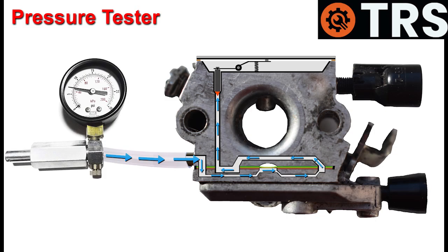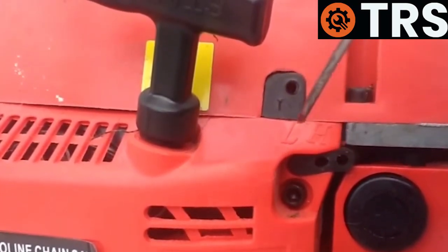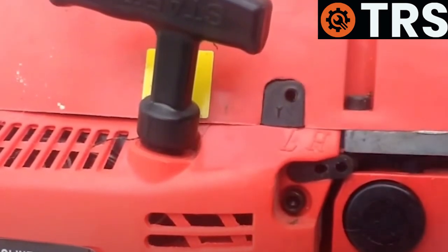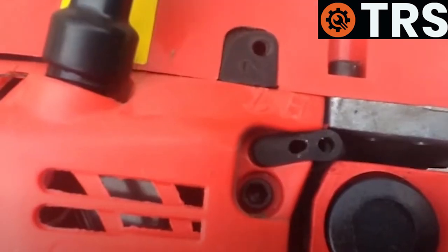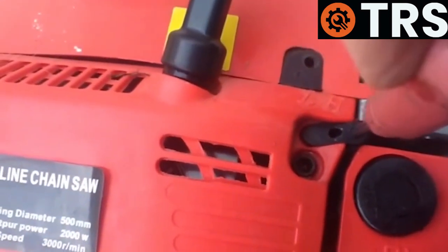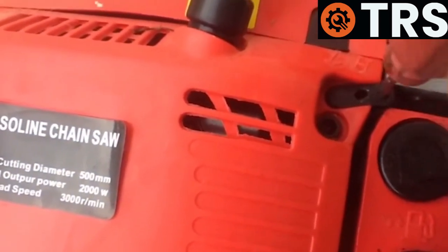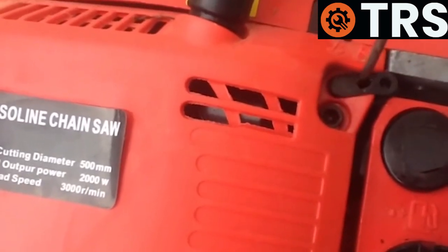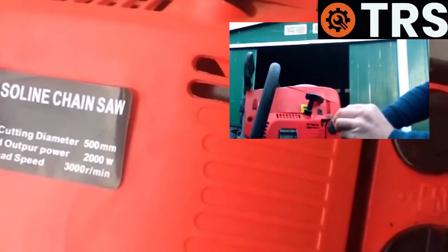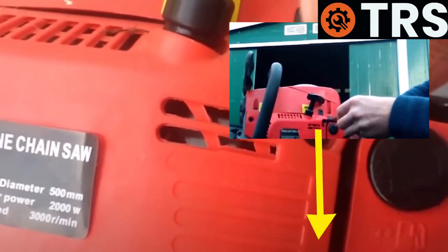The last thing I wanted to mention is another carburetor issue that can cause flooding that I find fairly common: incorrect fuel adjuster screw settings. This usually happens when a chainsaw comes in and the owner has tried to adjust the screws themselves without really knowing how. Adjusting them isn't particularly difficult, but it needs to be done the right way. Showing how to correct these screws is a video in itself, so I've placed a link in the description below of one of my videos showing how to reset them.